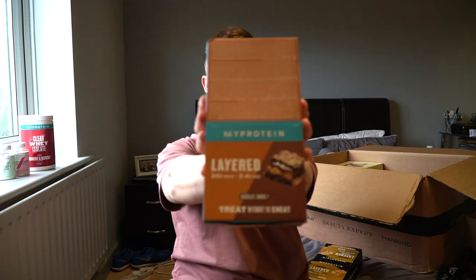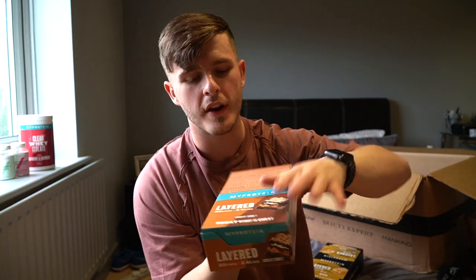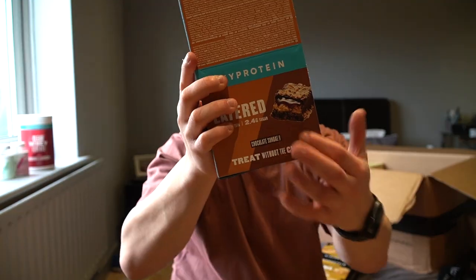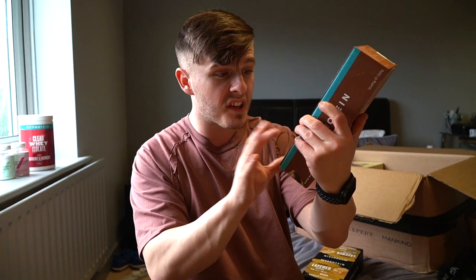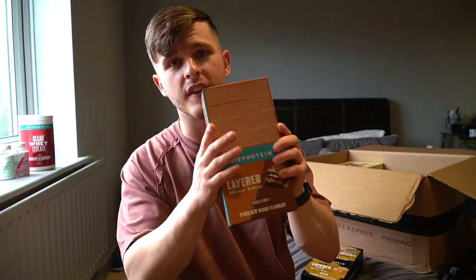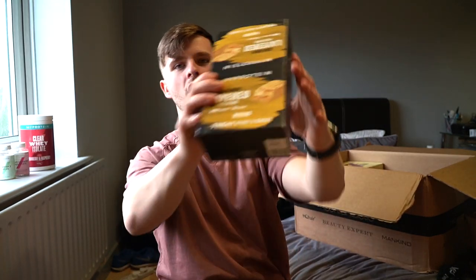Next up we have two flavours of the layer bar. First, the OG — the first ever flavour I tried and my favourite to date: the chocolate sundae flavoured layer bar. You get 12 in each box and they're on sale at an absolute bargain right now. Look at that chocolatey gooey goodness in the middle with a biscuity layer on top. They literally taste like chocolate cake — absolutely insane.